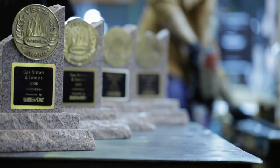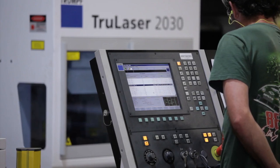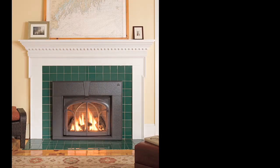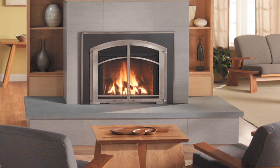Yodel Group has combined award-winning design with the latest in innovation to create the perfect IPI gas inserts. With units designed to fit into any setting, you can enjoy the ambiance and warmth of a beautiful fire no matter what your style. You may also enjoy the peace of mind that comes from knowing that your IPI gas fireplace insert was designed to use less energy than any other on the market today.